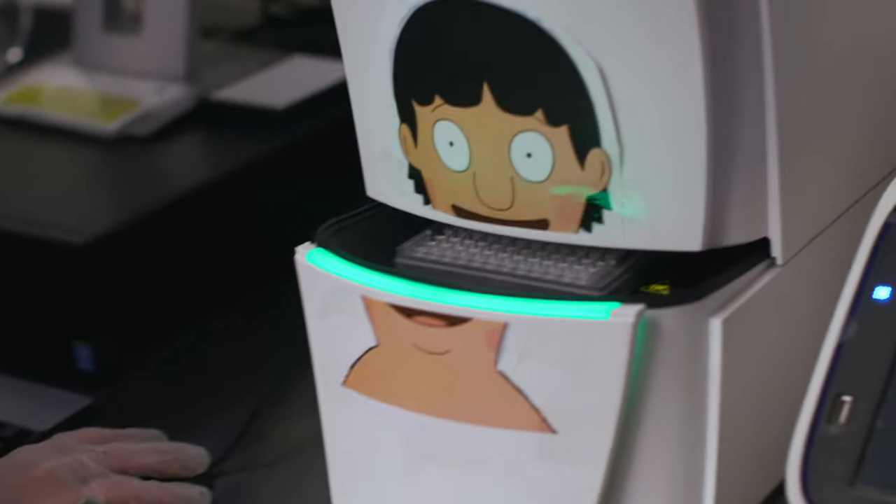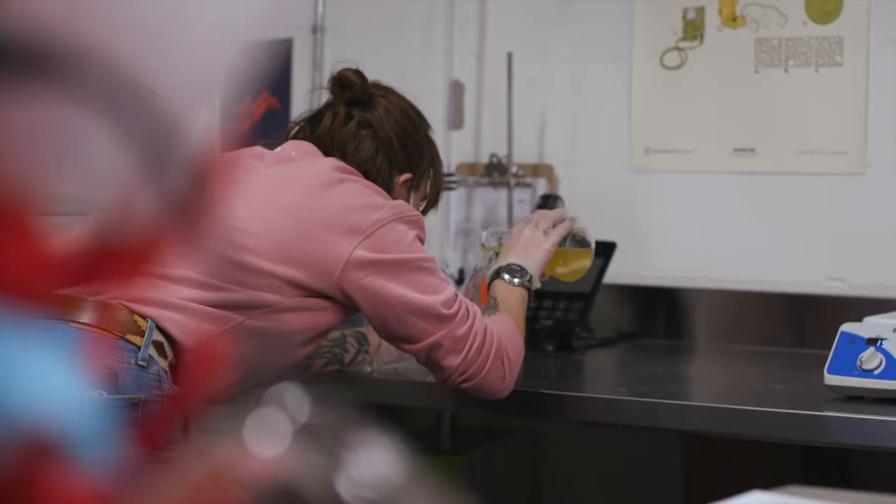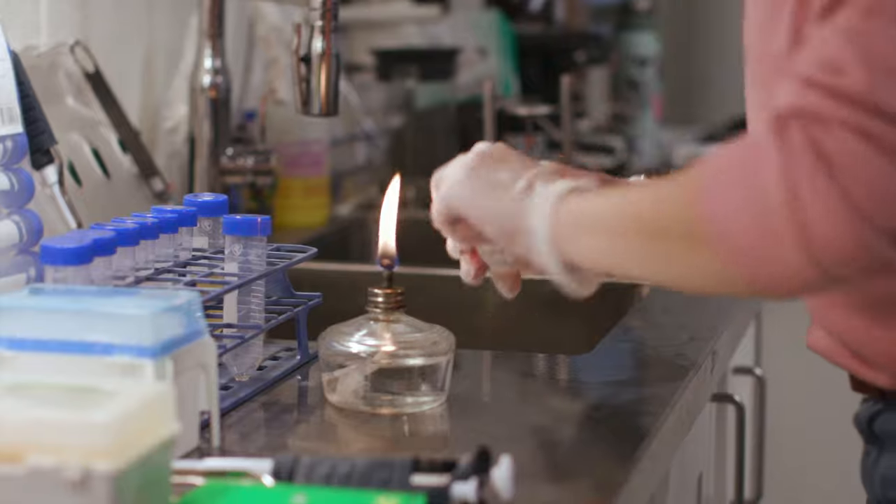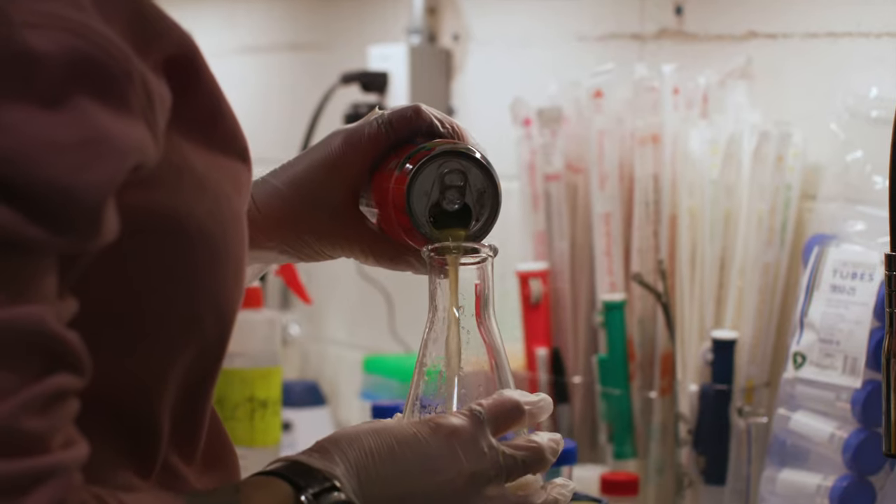Speaking of quality, it's the driving force behind all the beer that we make. Every time a beer is moved throughout the process, we're testing it. My favorite weekly meeting is the taste panel meeting, where we get to taste the beers and check the quality for aroma, taste and consistency from every batch of beer we make.